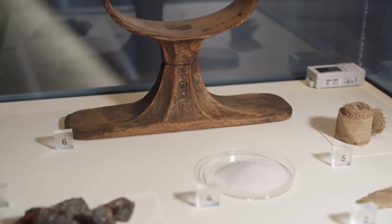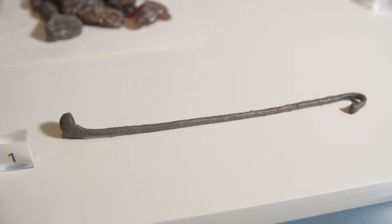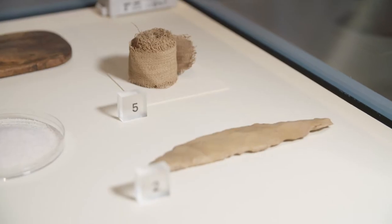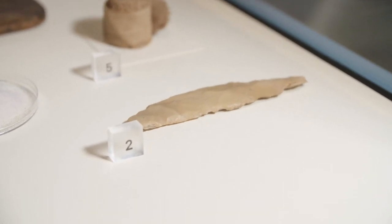For example, you will see instruments and products: the hook used to break a bone in the nose and extract the brain very gently so as not to damage the face, and the flint embalmer's knife used to make an incision in the left side of the body to remove the lungs and viscera.